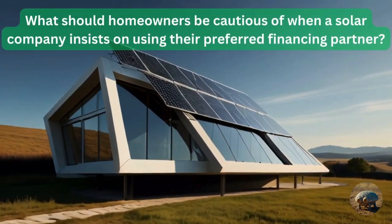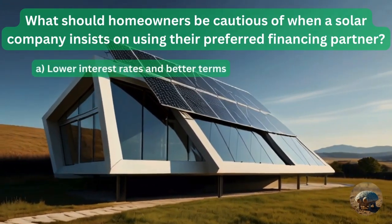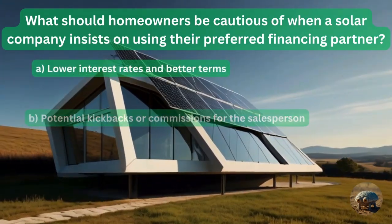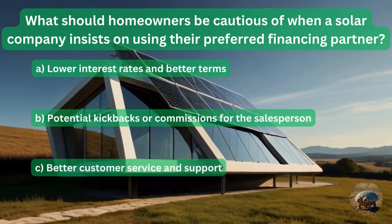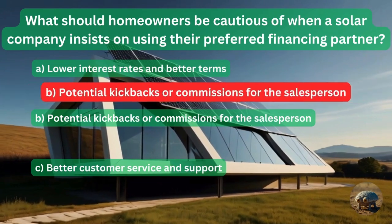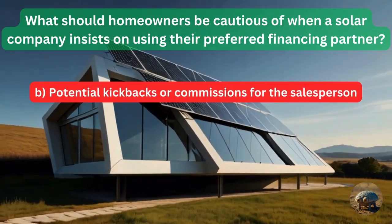Question 6: What should homeowners be cautious of when a solar company insists on using their preferred financing partner? Lower interest rates and better terms? Potential kickbacks or commissions for the salesperson? Or better customer service? The answer is potential kickbacks and commissions for the salesperson.